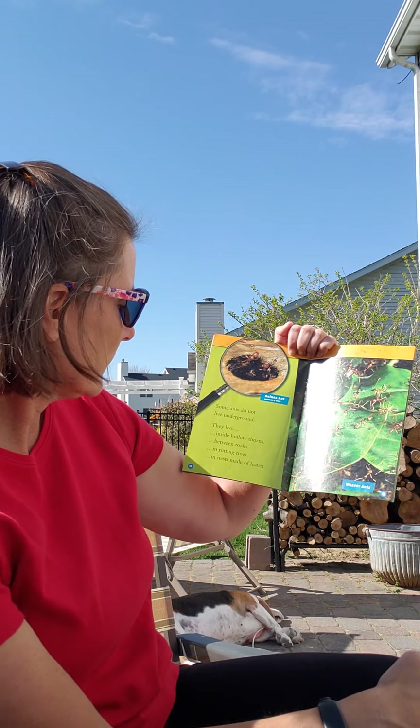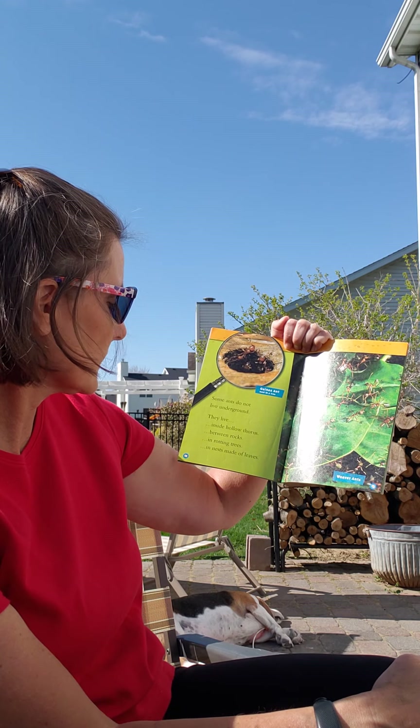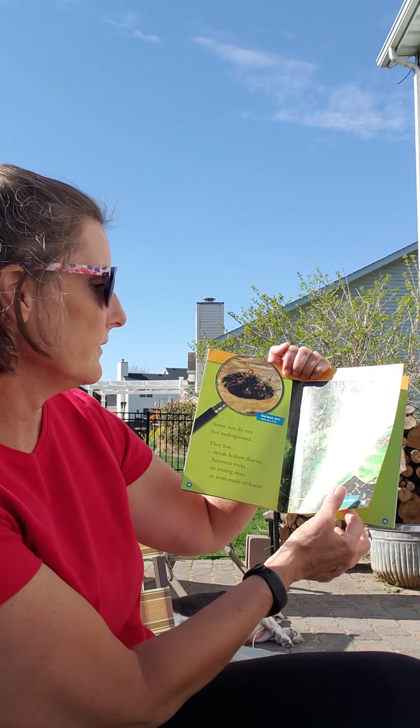Some ants do not live underground. They live inside hollow thorns, between rocks, by rotting trees, and make their nests with leaves.